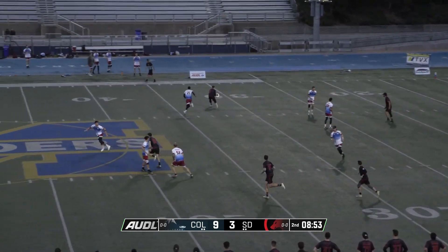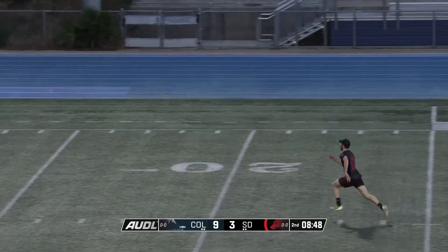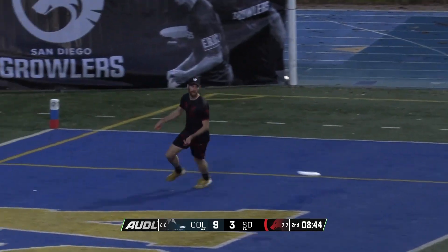I like Max's first cut there. Max Hume comes under and he's going to rip a backhand — great throw. Samu in pursuit, great throw Max Hume. With the hang time, it's a goal for the Growlers!